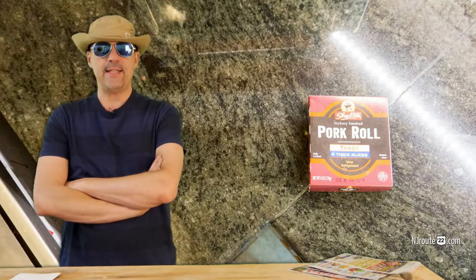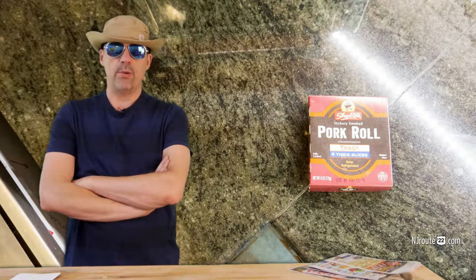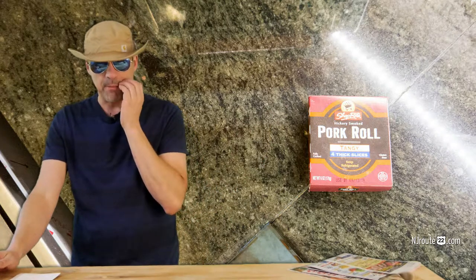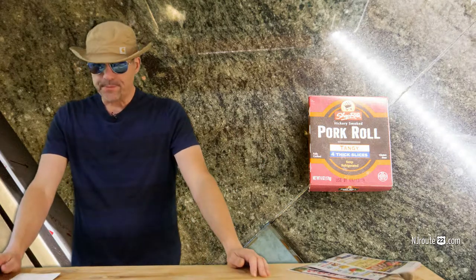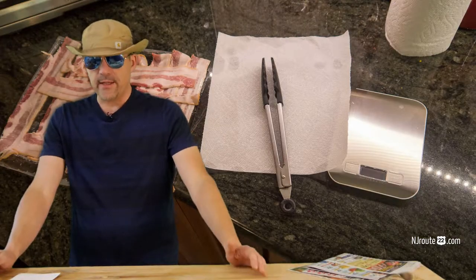And I had a six-ounce package of thick-cut pork roll — the tangy pork roll, ShopRite brand. There's Case and all different brands you can buy of this pork roll. So I wanted to see how much food you end up with.